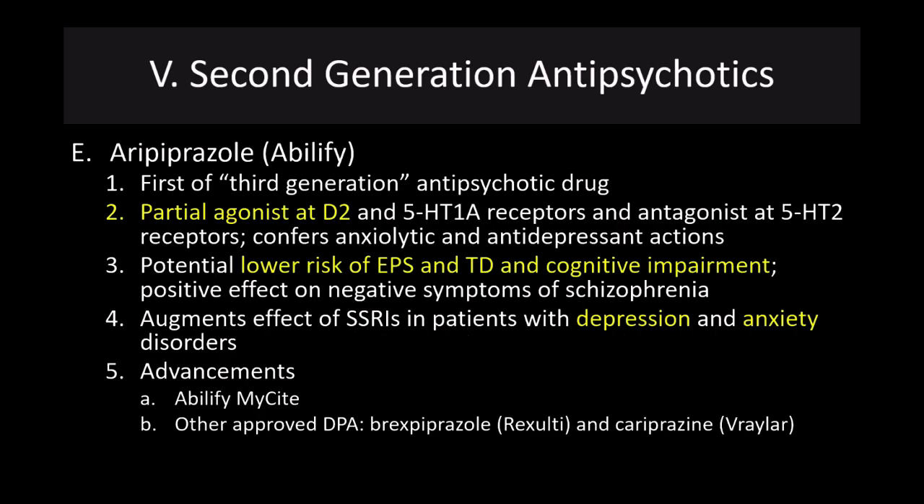Aripiprazole, or Abilify, is sort of the first of the third-generation antipsychotic drugs. It's a partial agonist at D2 and 5-HT1A receptors, as well as an antagonist at 5-HT2. It confers both anxiolytic and antidepressant actions, has a potentially lower risk of extrapyramidal symptoms, tardive dyskinesia, and cognitive impairment, and has a positive effect on the negative symptoms of schizophrenia. It has been shown to augment the effect of SSRIs in patients with depression and anxiety disorders. Related variants include Rexulti and Vraylar.